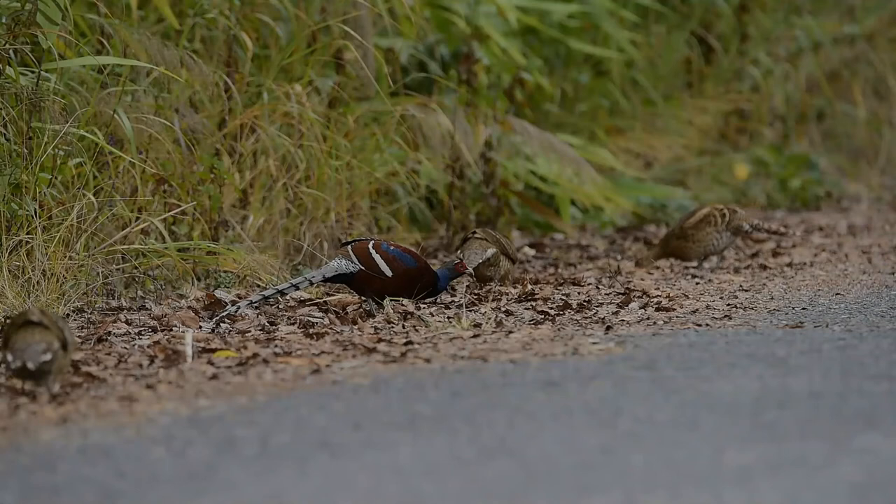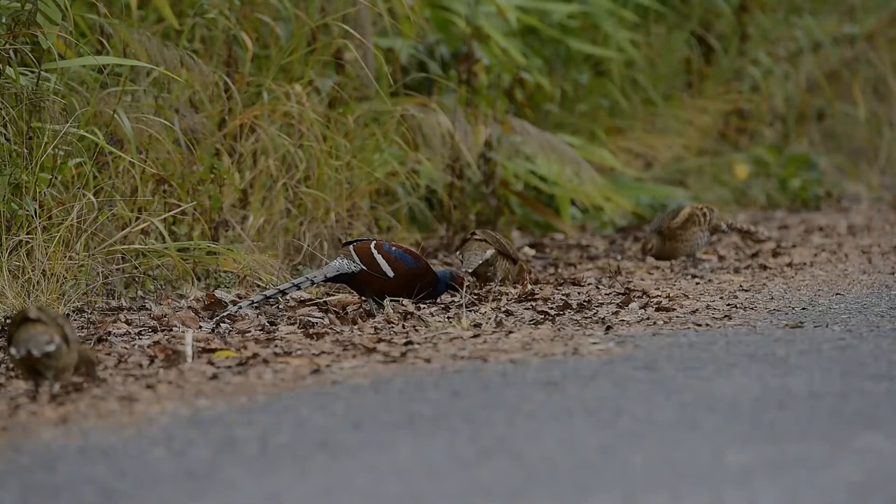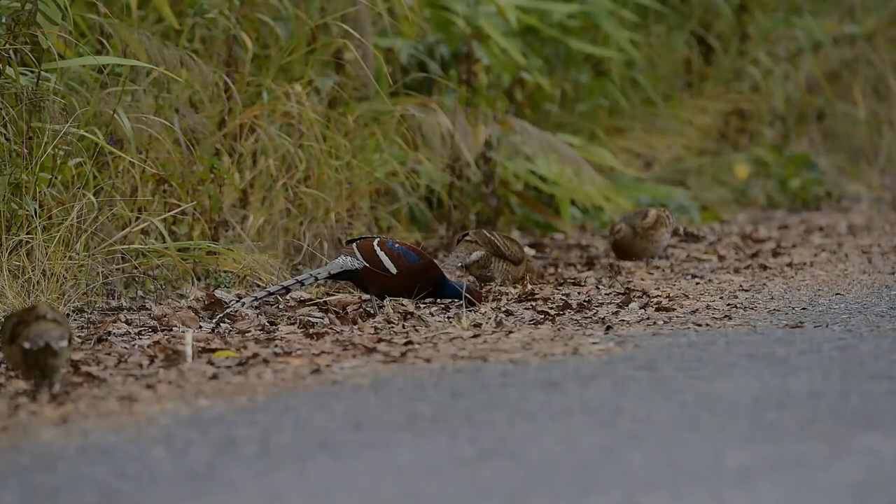The female lays three to twelve creamy white eggs in a nest of leaves, twigs and feathers. The name commemorates Mary Ann Grindle Hume, wife of the British naturalist in India, Alan Octavian Hume.